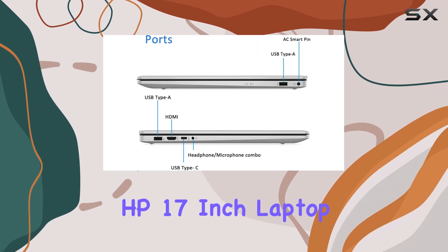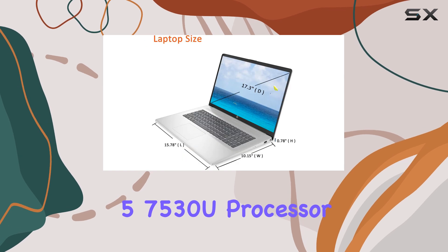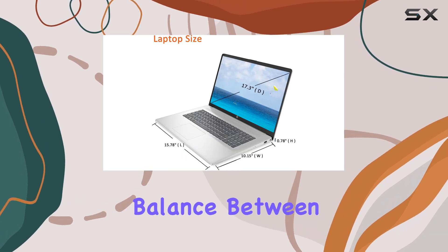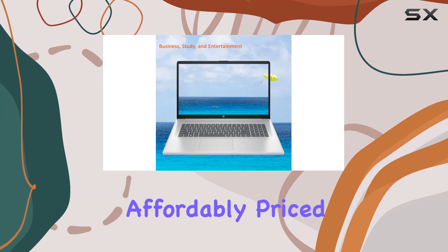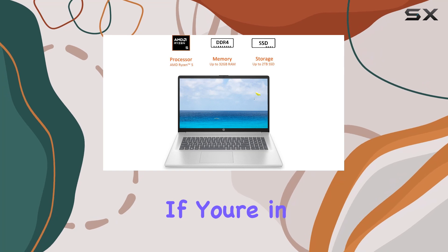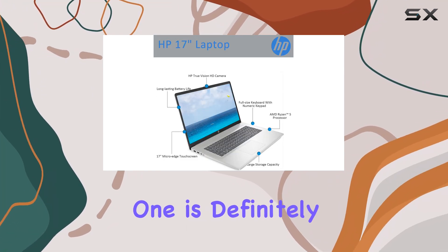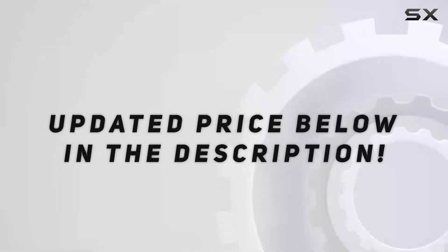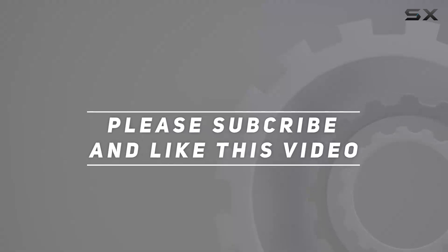In summary, the HP 17-inch laptop with AMD Ryzen 5 7530U processor strikes an impressive balance between performance, storage, and sustainability, all while being affordably priced at around $498.99. If you're in the market for a reliable, high-performing laptop, this one is definitely worth considering. Check out the video description for an updated price, and thank you for watching.